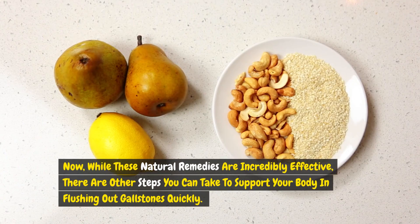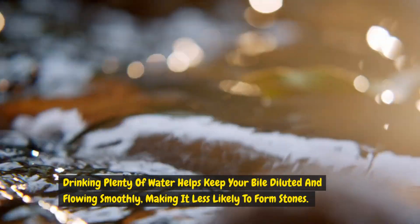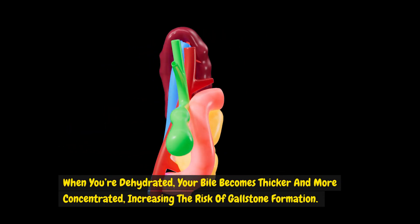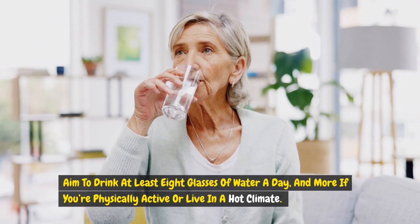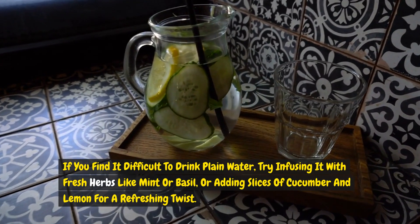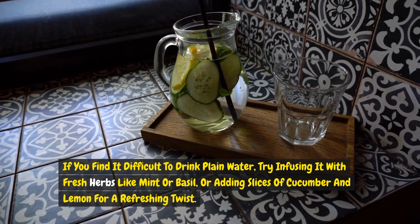While these natural remedies are incredibly effective, there are other steps you can take to support your body in flushing out gallstones quickly. One of the most important things you can do is stay hydrated. Drinking plenty of water helps keep your bile diluted and flowing smoothly, making it less likely to form stones. When you're dehydrated, your bile becomes thicker and more concentrated, increasing the risk of gallstone formation. Aim to drink at least eight glasses of water a day. If you find it difficult to drink plain water, try infusing it with fresh herbs like mint or basil, or adding slices of cucumber and lemon.